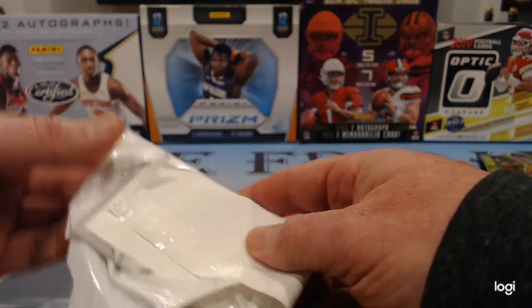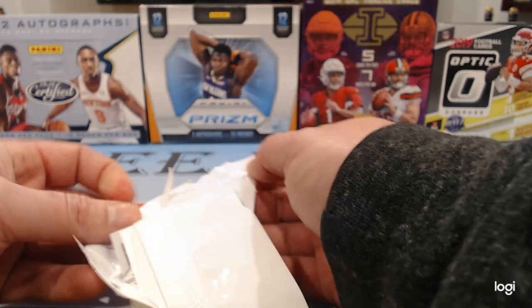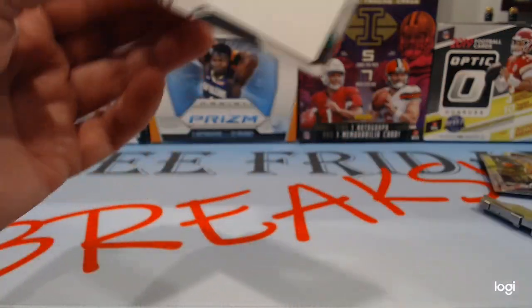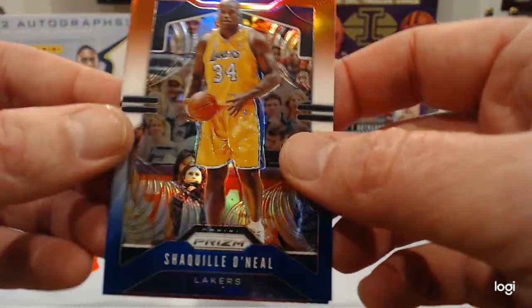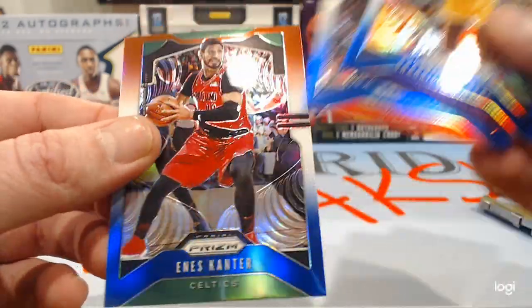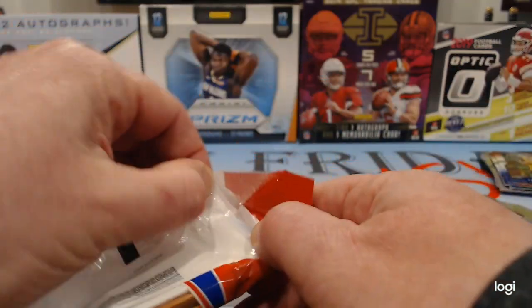Usually when the pack spikes it, there's something in there worth having. Hopefully there's something in here. Security tag for sure. We've got a Shaq, Bradley Beal, and Enos Kanter. Not really worth the fight, was it?